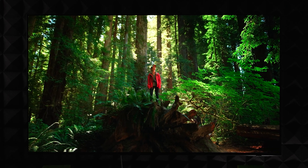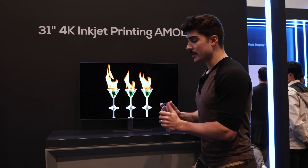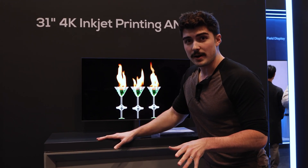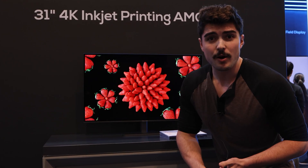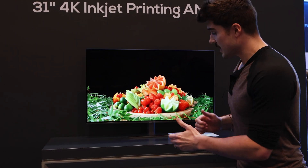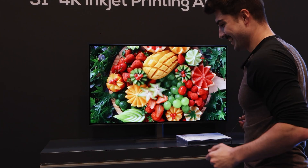So there is a possible multiverse timeline where we could be getting 32-inch 4K 144Hz to 240Hz glossy Fo-LED Samsung monitors with potentially up to 2,000 nits of peak brightness, and God, I hope that happens soon because that sounds absolutely amazing.